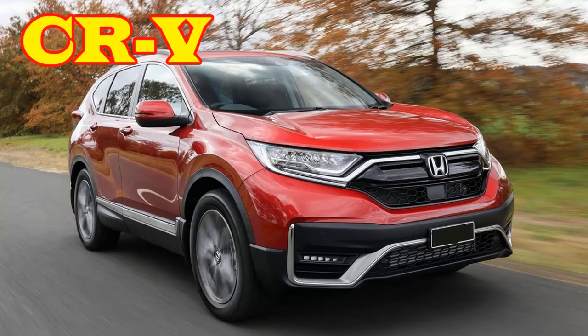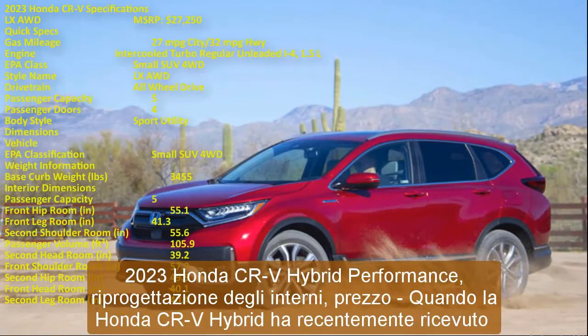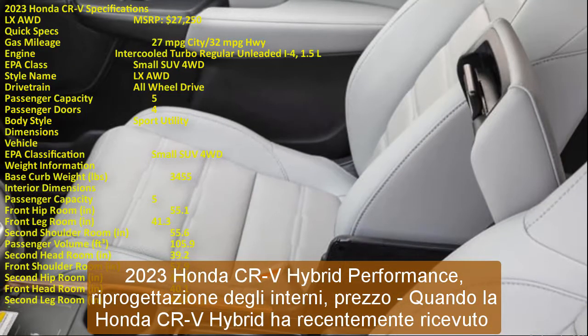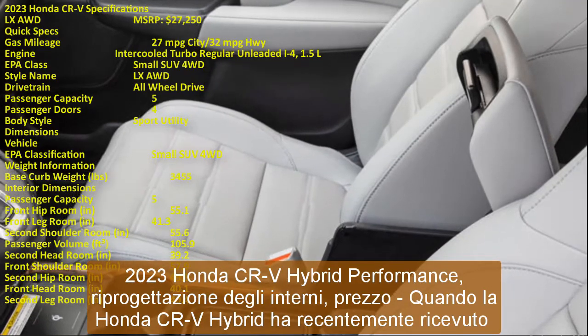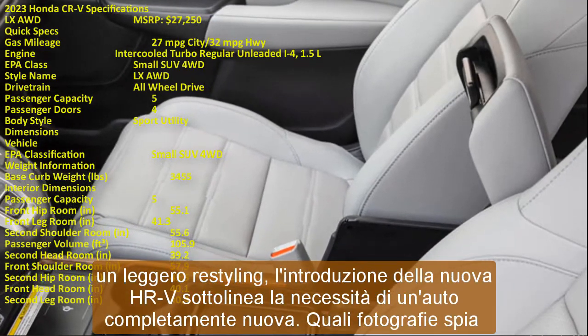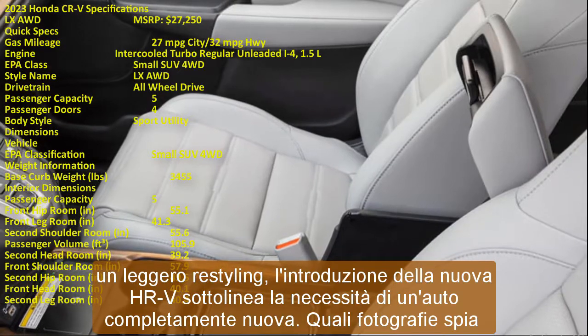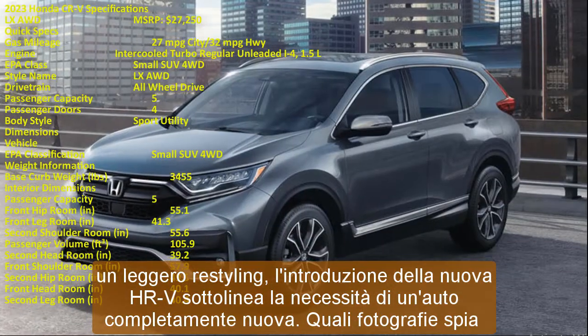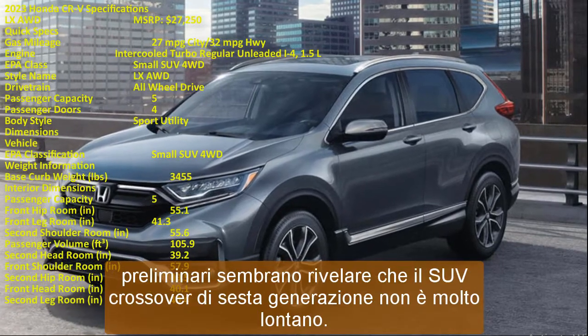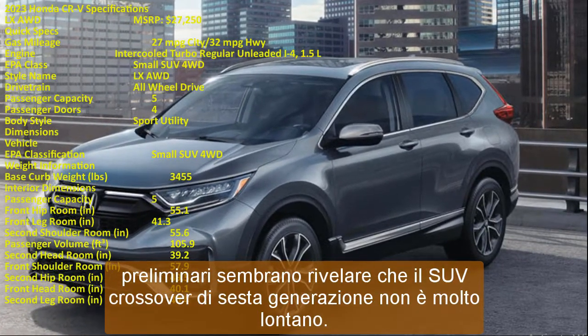2023 Honda CR-V Hybrid: Performance, Interior Redesign, and Price. When the Honda CR-V Hybrid recently received a mild makeover, the introduction of the new HR-V emphasizes the necessity for an all-new car, which preliminary spy photographs seem to reveal — the 6th generation crossover SUV is not very far off.